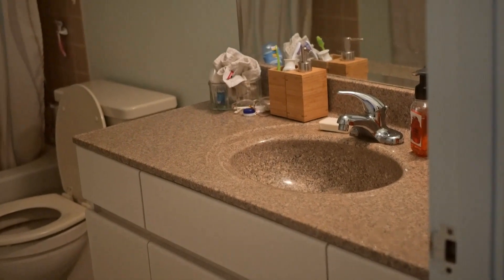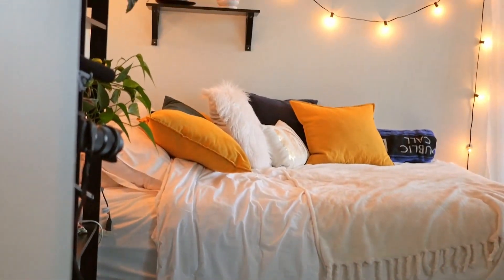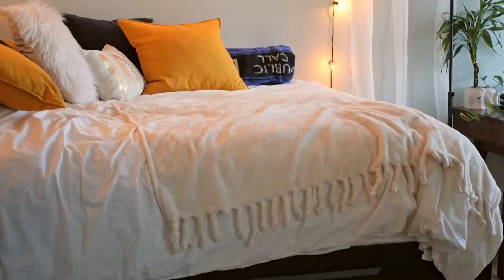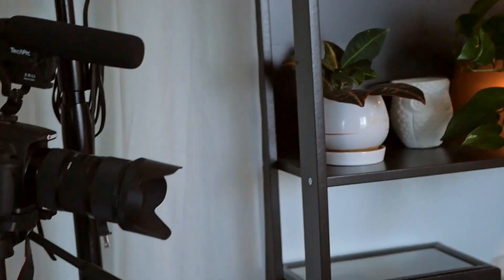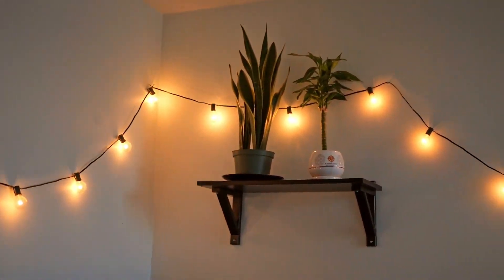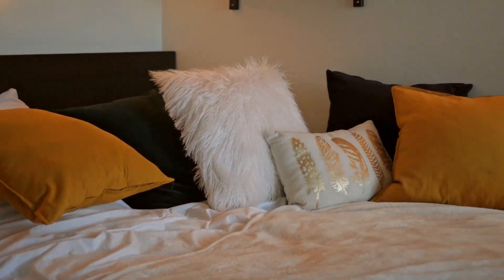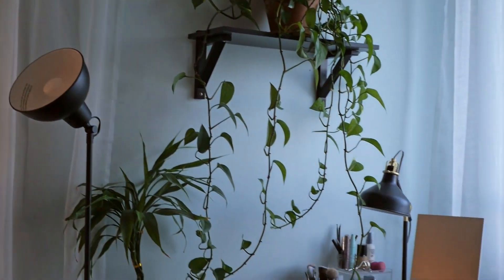The bathroom isn't exactly exciting — it's probably one of my least favorite places in the house. It's very old-looking; this place is from the 1970s. Now we're going into my bedroom, which is one of my favorite places in the apartment. This is my super tall bed — everybody comments on how high my bed is. That's what you guys usually see in the background of my videos, where I store my camera and ring light because I have nowhere else to put it.